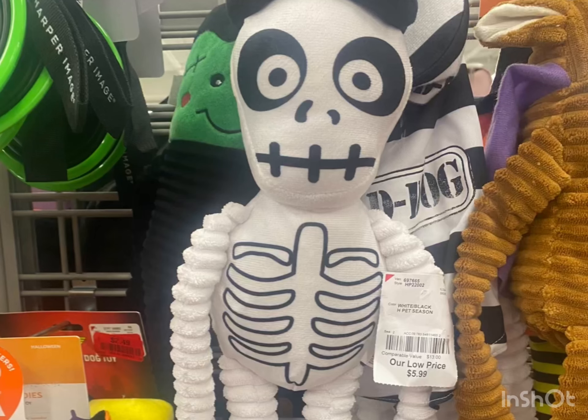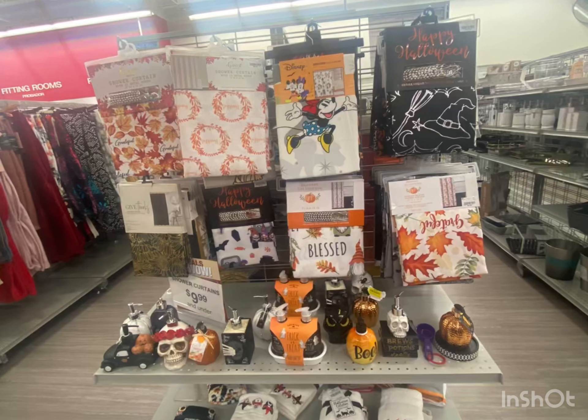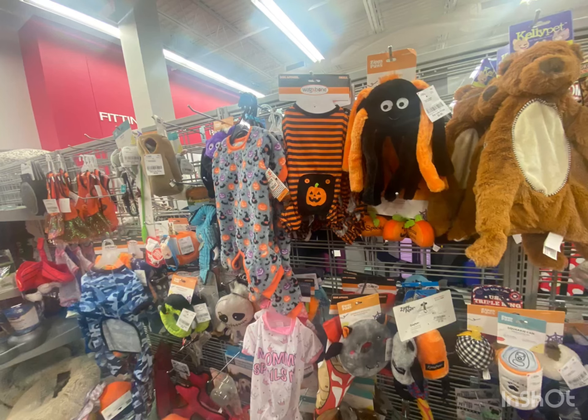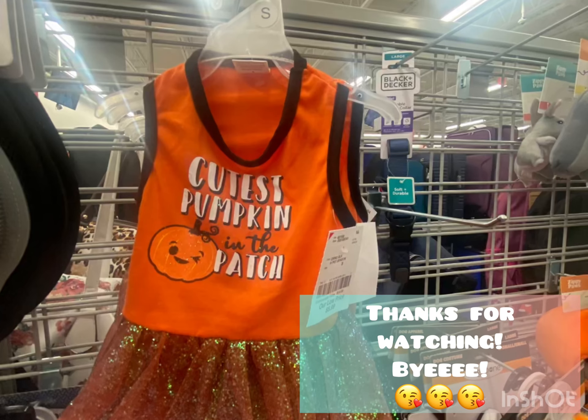This is for the dogs, and more dog costumes. I think my one dog would just freeze if I put him in a costume, and I think the other two would just not have it. My one girl maybe. I have four dogs and a cat. And a fish. I hope you enjoyed this. Remember, you can only go up from here. Bye.